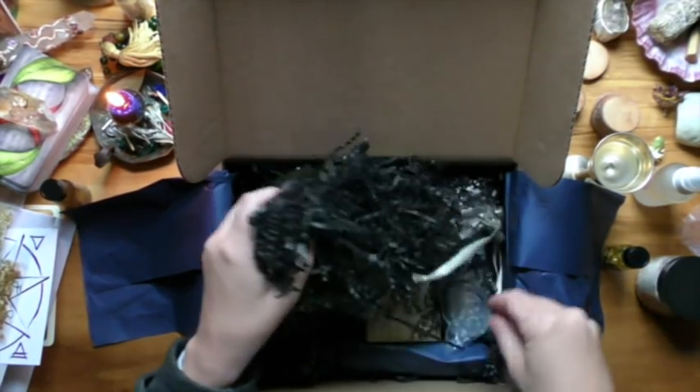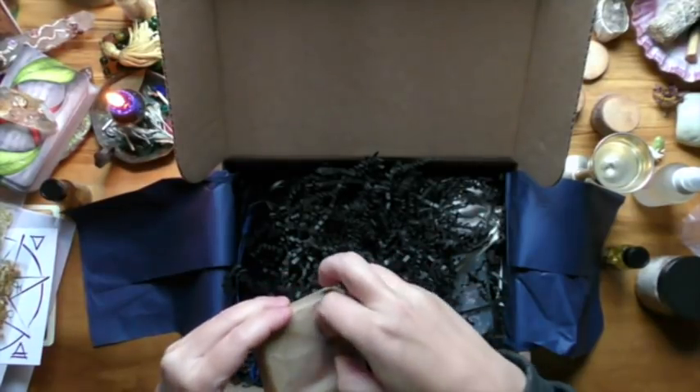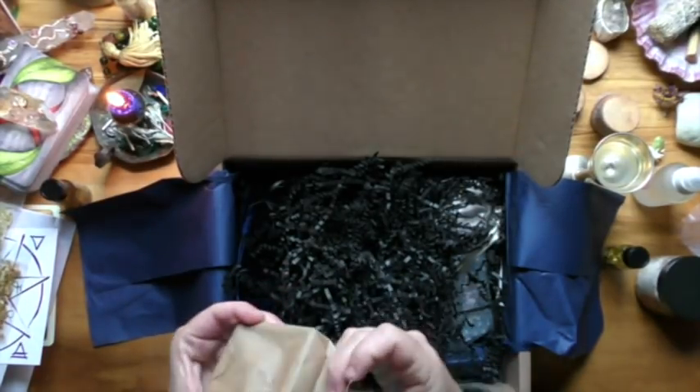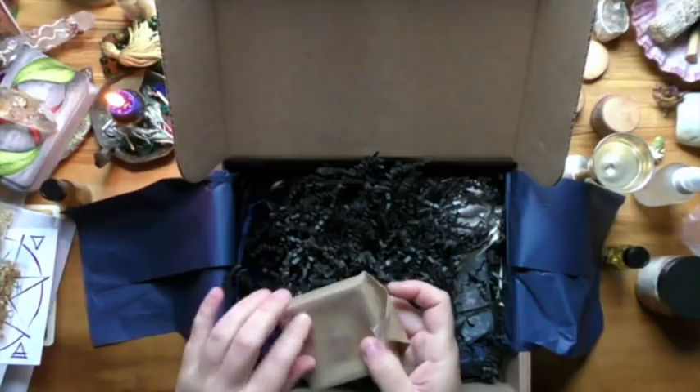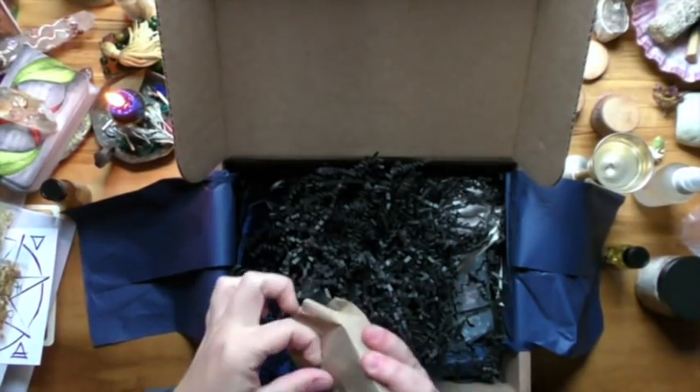We've got this little thing here — I wonder which one this is. Oh, it could be the meteorite fragments!